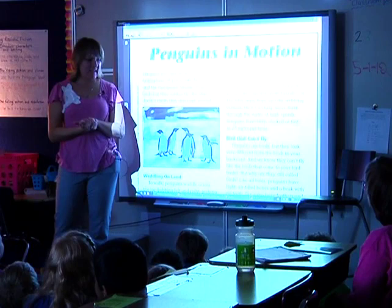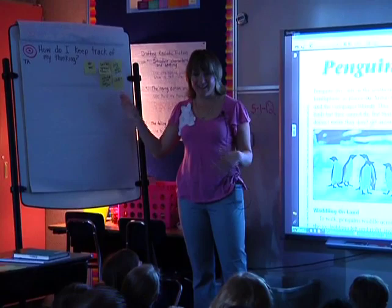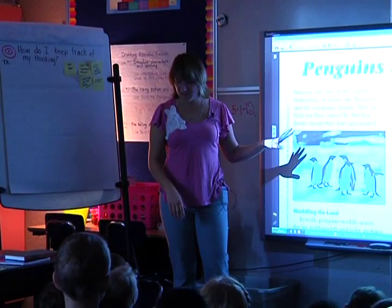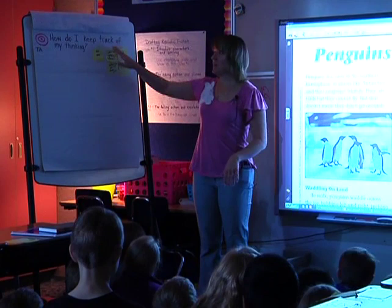Yesterday we talked about how to keep track of our thinking — how we put it on post-it notes when we can't write in our text, because we can't write in books. Sometimes we can write on our text if we have a piece of paper we're going to throw away. Today we're going to have a chance to write right on something — we're going to use the article we have here.